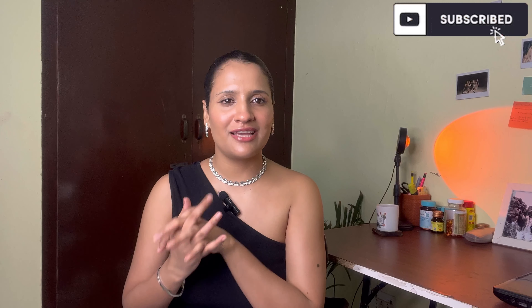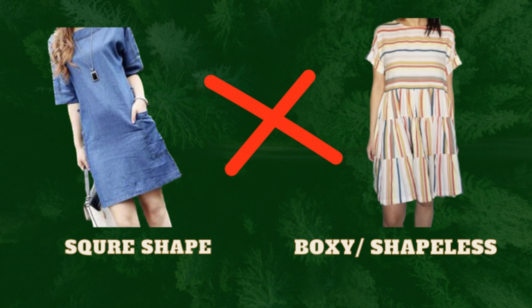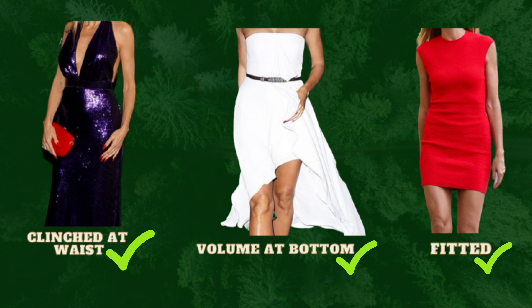Now let's get started. When it comes to dresses, the one thing you need to take care of: do not go for dresses which will make you look square or shapeless. Instead, go for dresses which have a little volume at the bottom, or are fitted and cinched near your waist area.